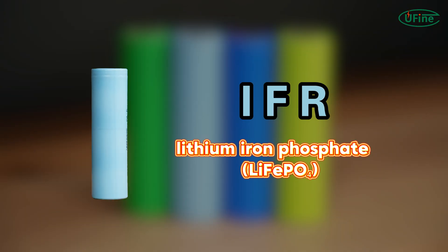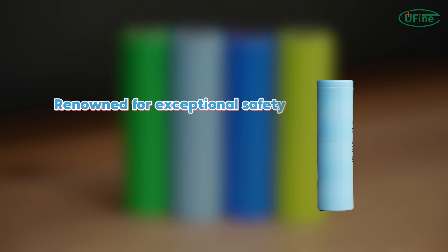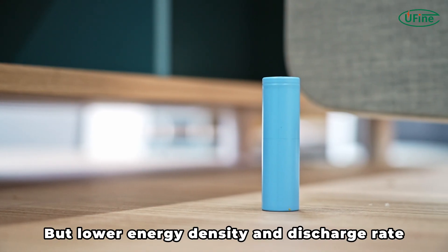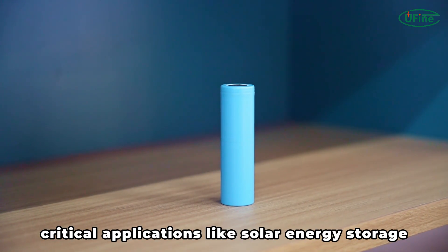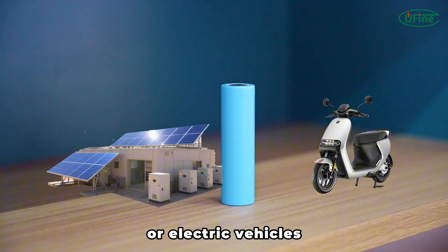IFR uses lithium iron phosphate as its material. Renowned for exceptional safety, it has a longer service life, but lower energy density and discharge rate. Suitable for safety and longevity critical applications like solar energy storage or electric vehicles.